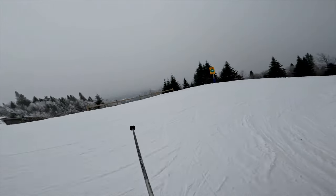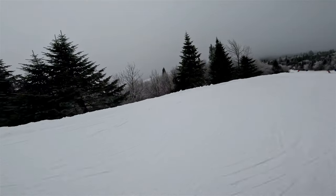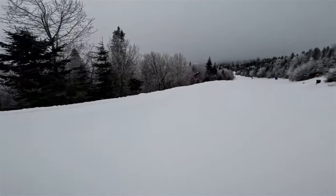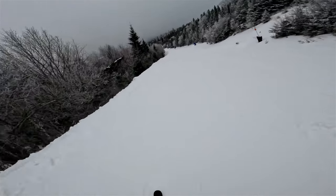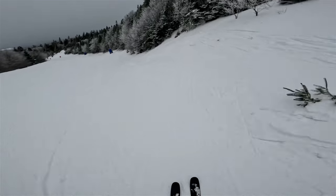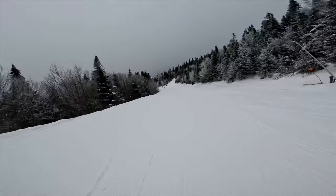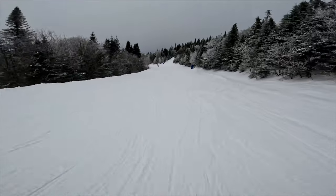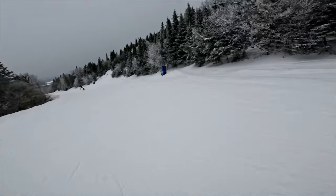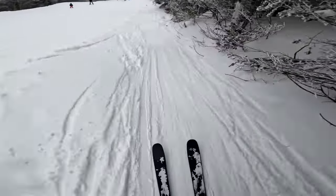Starting to get a bit of a view off to the left. It's about 9 a.m. right now, just getting my day started. Hopefully we get some clear skies later and some views off the top, because I know it's quite beautiful here in the Laurentides.